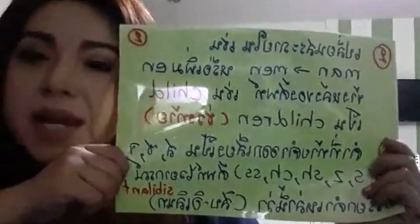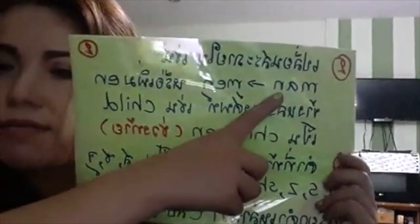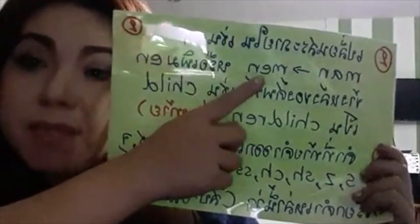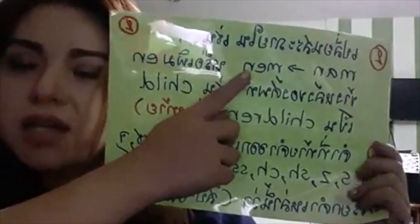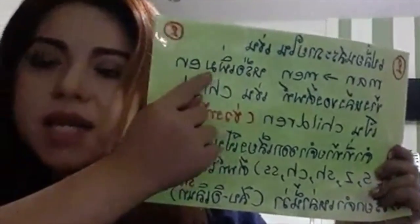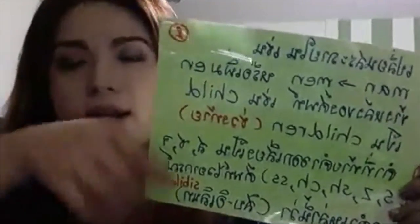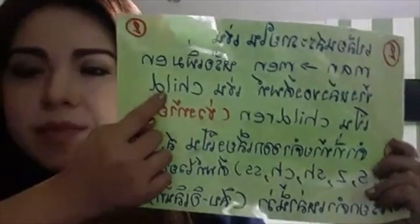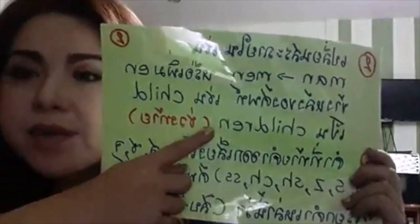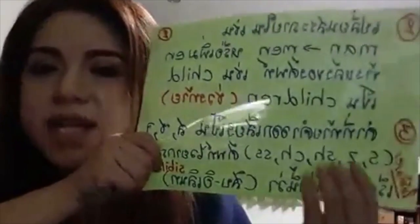Are these blue glasses? Yes, these are blue glasses. Are these blue glasses? No, these are not blue glasses. Are those brown bottles? Yes, those are brown bottles. Are those brown bottles? No, those are not brown bottles. Are those orange cups? Yes, those are orange cups. Are those orange cups? No, those are not orange cups. Are those gray jugs? Yes, those are gray jugs. Are those gray jugs? No, those are not gray jugs.